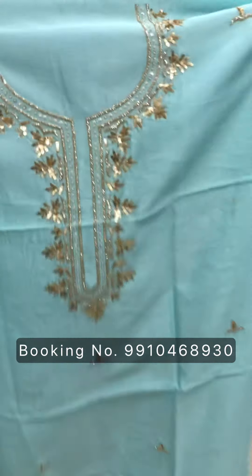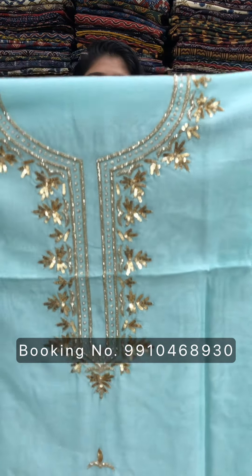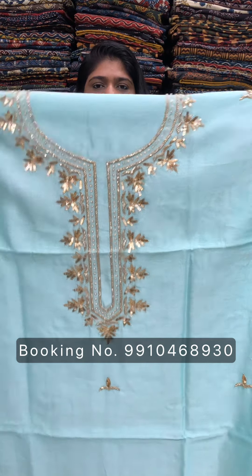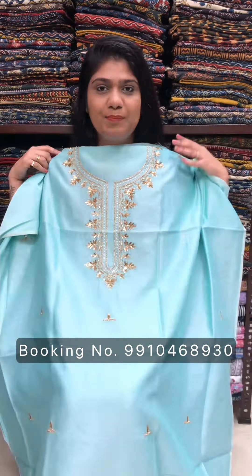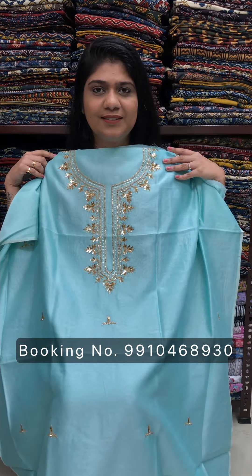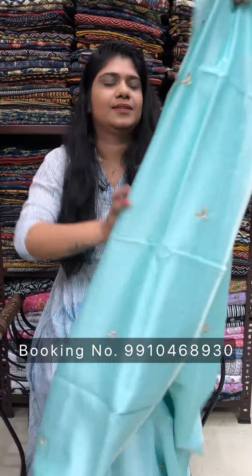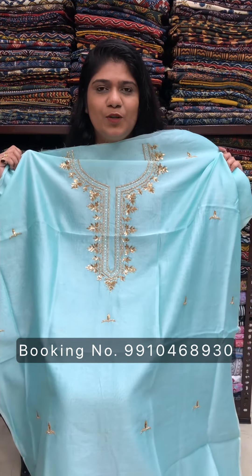Please call us on 9910468930. Then we have this pastel sea green color. After wearing it, it will look great. And the rest of the body will have a beautiful design. Rs. 2800 for 2.5 meter cut.